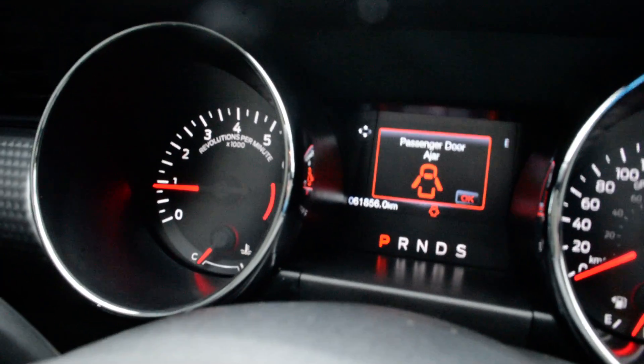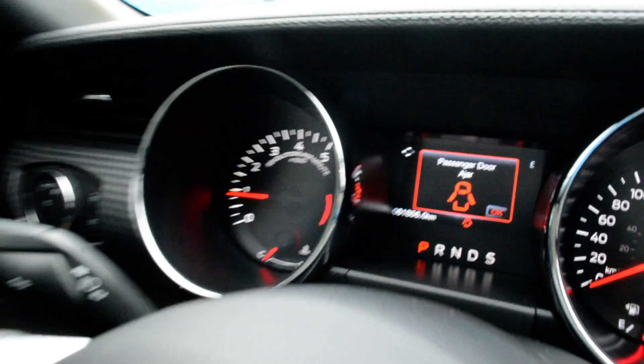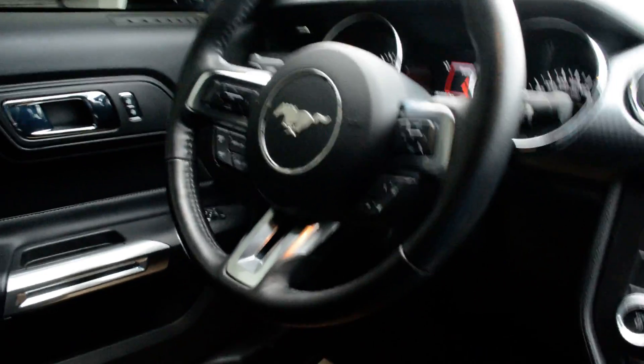Of course all your power windows, locks, and side mirrors are included. And as you can see towards the center of the screen there, this unit does have 61,856 kilometers currently on it.